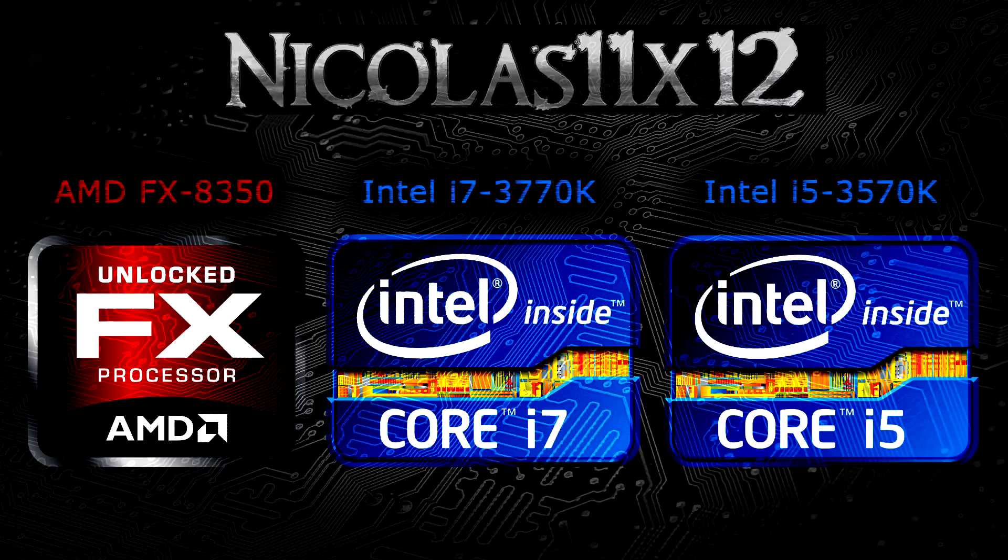Welcome to the Niklas 11x12 technology. Today I'd like to compare three interesting processors, which would be the AMD FX8350, Intel Core i7-3770K and Core i5-3570K. All CPUs run at the stock speeds and nothing is overclocked. But let's get directly to the benchmarks.